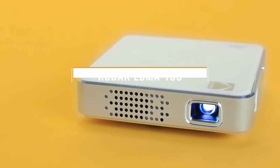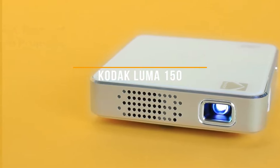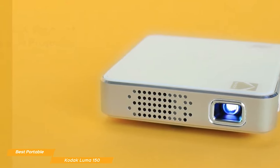Next, we have the Kodak Luma 150, our choice for best portable cheap projector. Priced at around $200, Kodak's Luma 150 is not only small, but comes with a rechargeable internal battery giving you true portability.